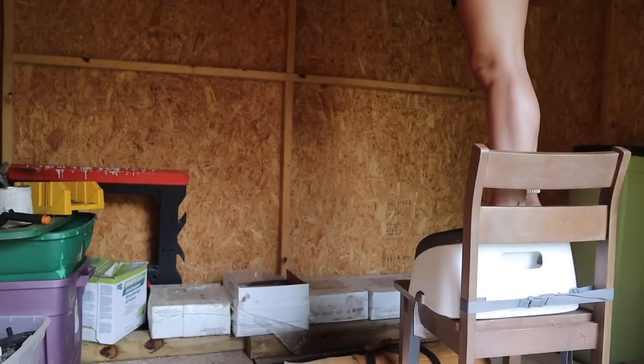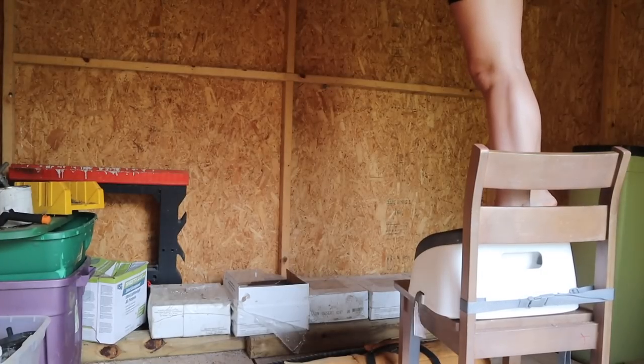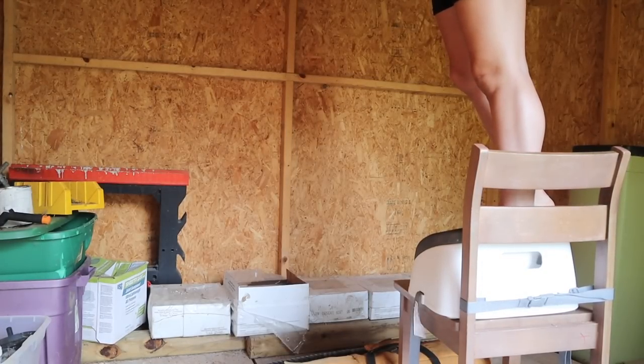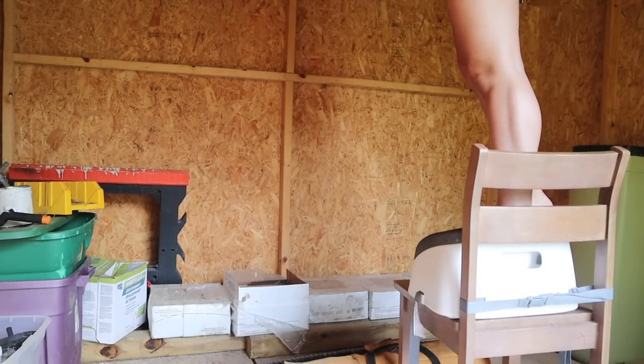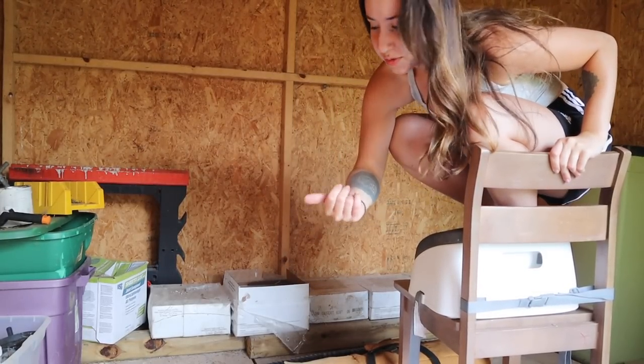There's a ton of cans of paint up here — a ton of paint cans. So hopefully one of those matches my living room because there are a couple spots I need to touch up. I don't know what the rest of this stuff is, but the tent is really cool.